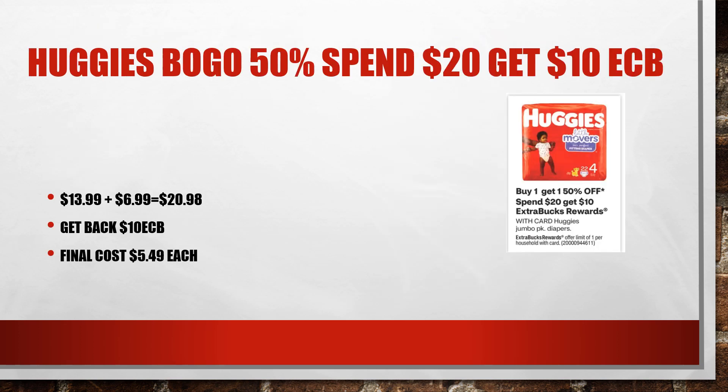Huggies got even a little bit better because there was a $2 off digital coupon for the regular Huggies. However, the pull-ups were included, so I got two packs of pull-ups instead because there are Ibotta rebates on there. The $2 didn't come off, but it was still $5.49 per package and we got some Ibotta rebates.